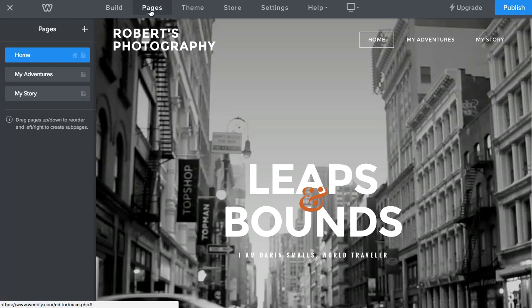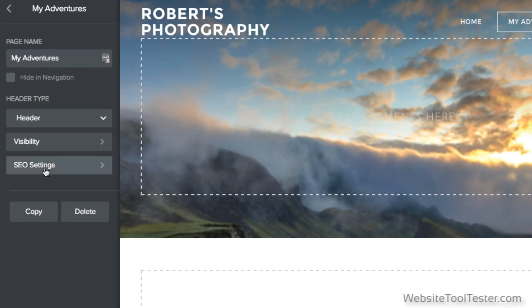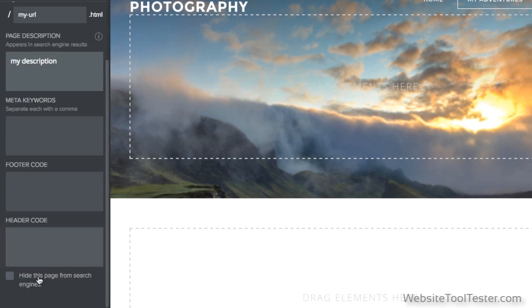Let's take a look at Weebly's SEO capabilities. Weebly makes it really easy to receive search engine traffic, as it provides all the levers that make it easy for Google to index your site. Customize your page title, the URL, and the description here. You can even hide your pages from search engines if you want to stay incognito.